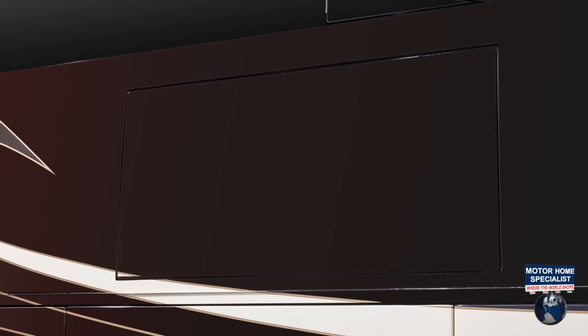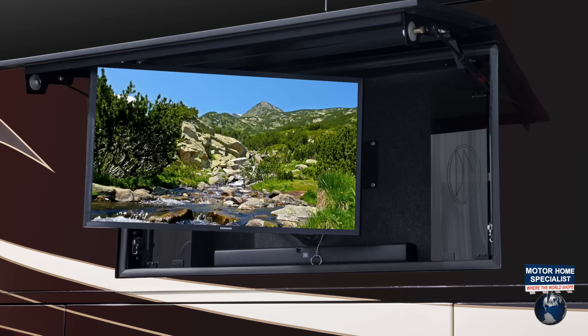A Vega-Touch coach control system, and a Prevost-approved built-in exterior TV that does not take up any of your bay storage space.